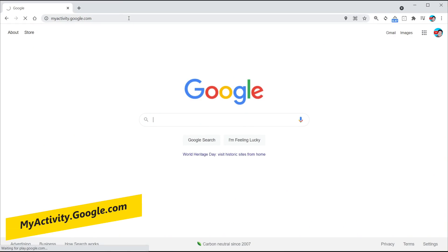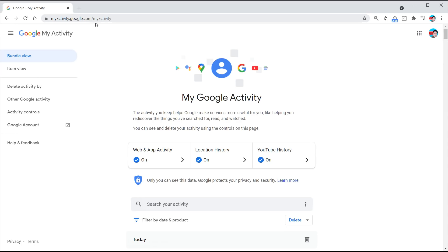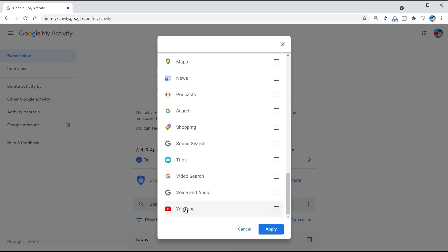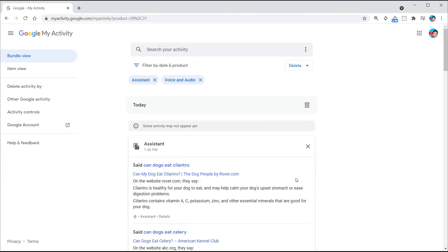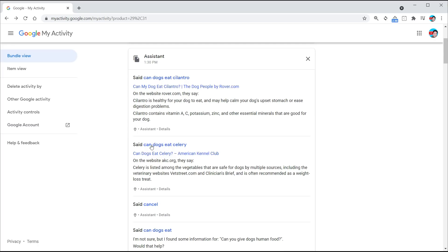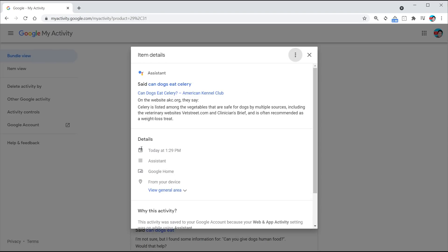Head to myactivity.google.com and click on 'Find by date and product.' Scroll down until you tick 'Assistant,' then scroll all the way down until you see 'Voice and Audio.' We're filtering everything Google has on us, looking only for Assistant activity related to voice. As you can see, all my queries are right here — it tells you what I asked, what I said, and the response it read back. If you want to delete a specific one, click on the 'Details' tag, then the three little dots at the top, and click the delete button and it disappears.